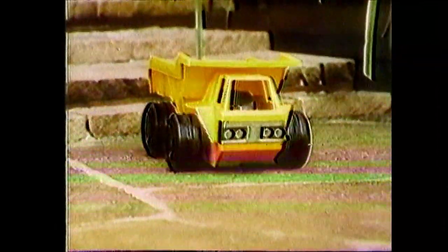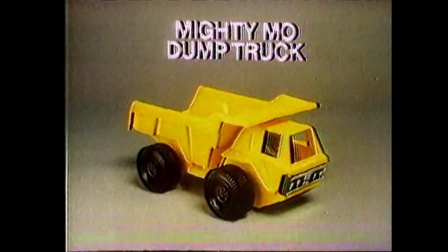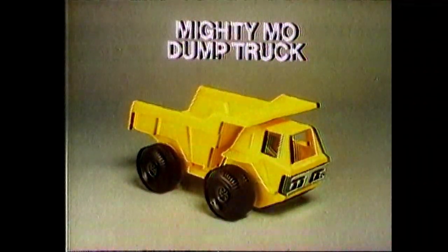One good push is all it takes because its motor needs no batteries or electricity. The Mighty Moe dump truck from Ideal.